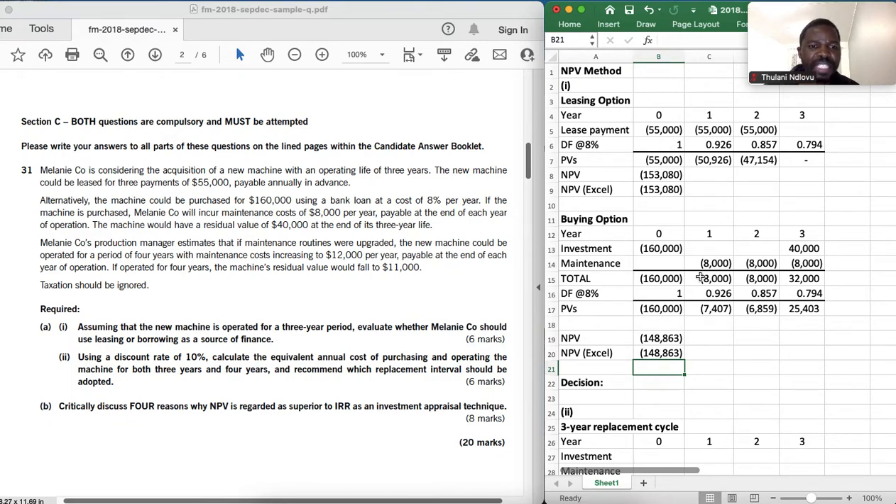Our decision is to choose the lowest NPV as the cost. Leasing will cost $153,008, but the buying option will cost $148,000. Since the buying option is cheaper, the decision is to borrow and buy the machine.